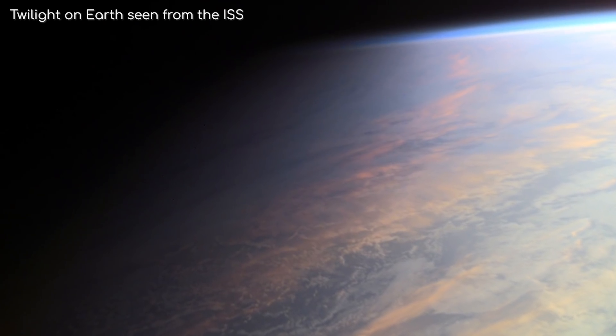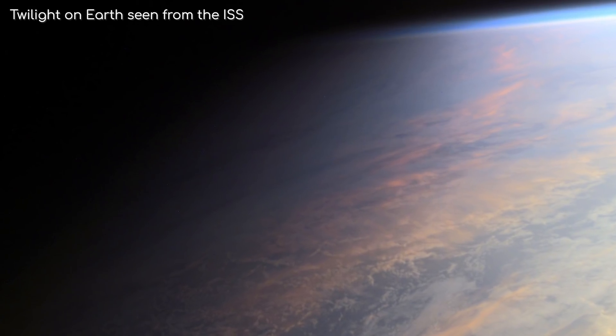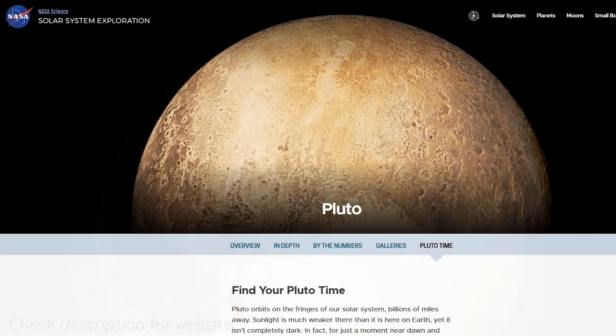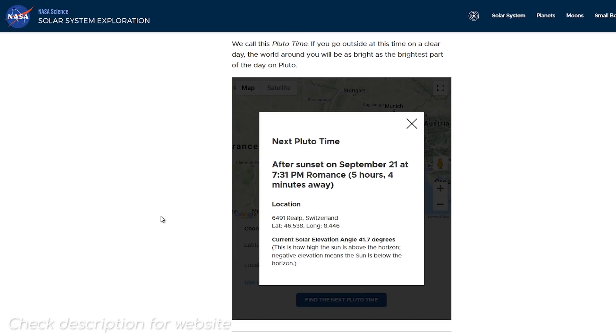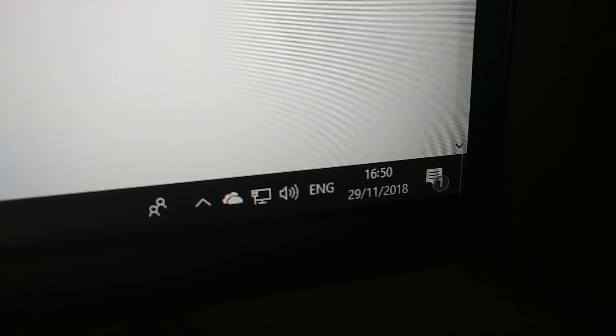Thankfully, we don't have to try and imagine it, because twice a day on Earth at dawn and dusk, the illumination of our sky matches how bright Pluto can get at its high noon. NASA calls this Pluto time, and you can check this website out to find out when it will happen next where you are. As you can see, it's Pluto time here, and my mobile phone camera can still easily take a video.